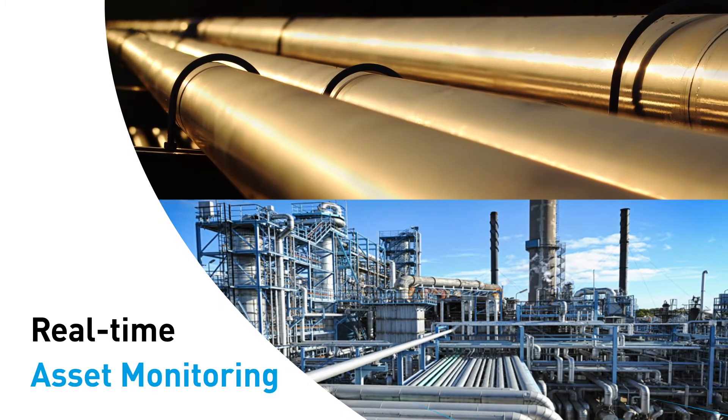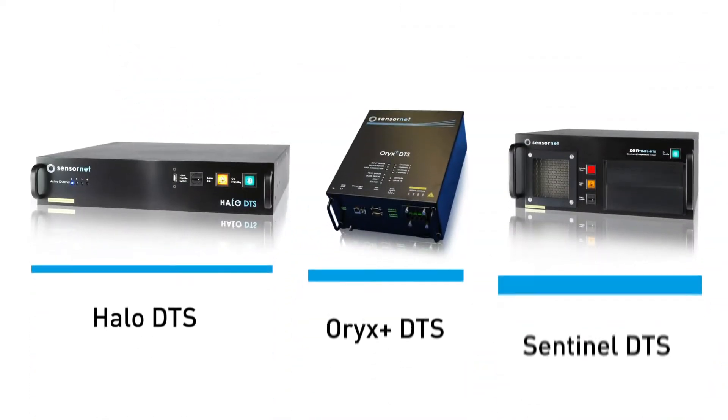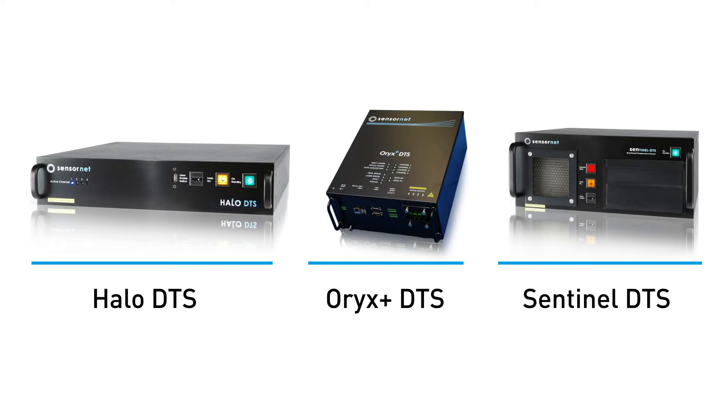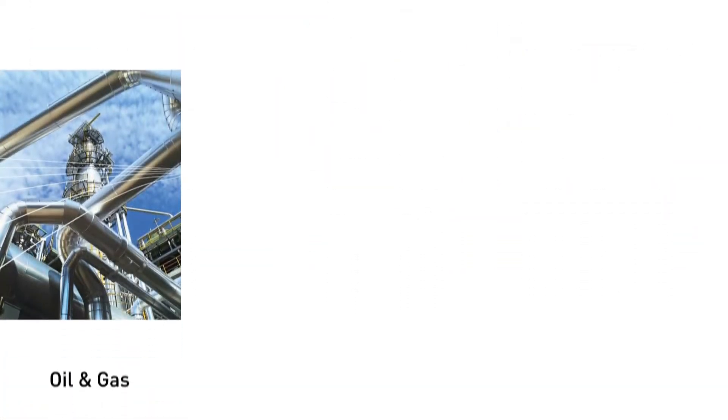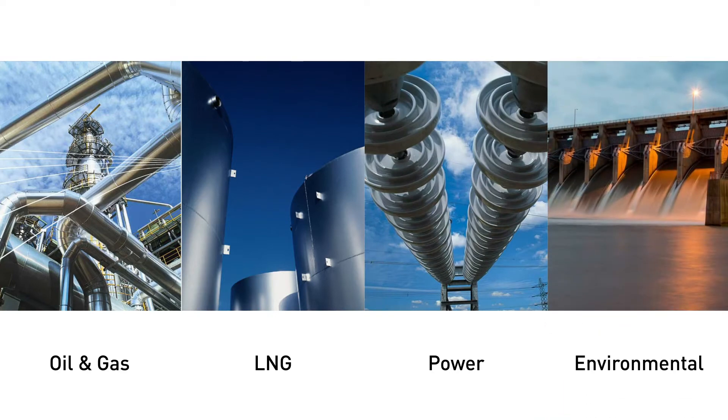Sensornet is the global leader in real-time asset monitoring for industrial pipelines and cable tunnels. We design and manufacture the world's most advanced DTS monitoring systems for downstream oil and gas, LNG, power, and environmental industries.